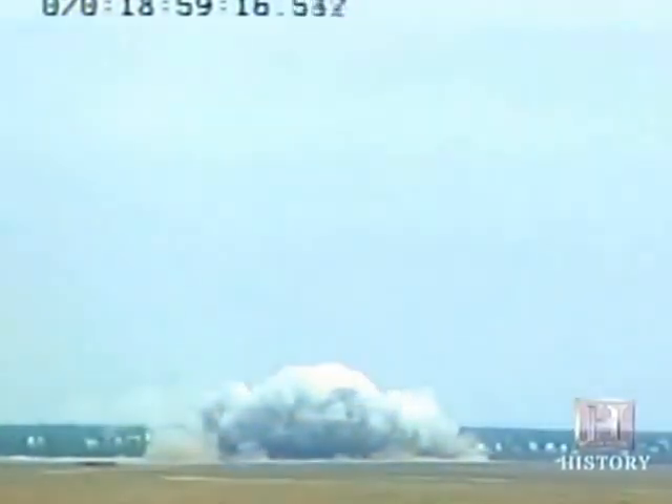The largest guided bomb in the history of the world, with the tremendous impact and detonation of this explosive really just shook the area. And the shockwave could be heard for miles and miles.